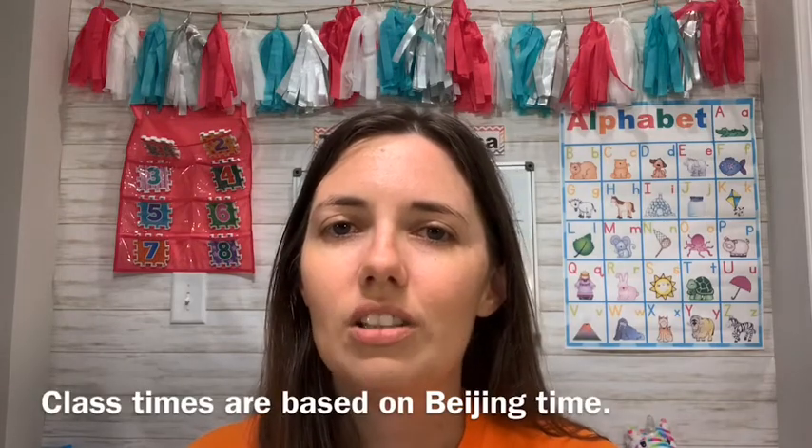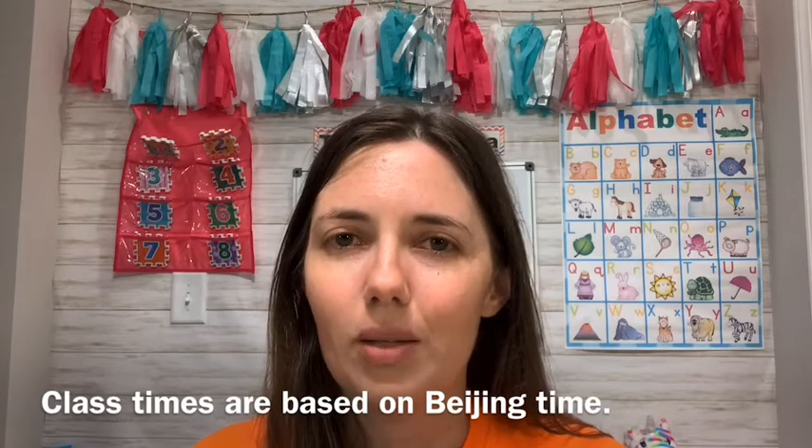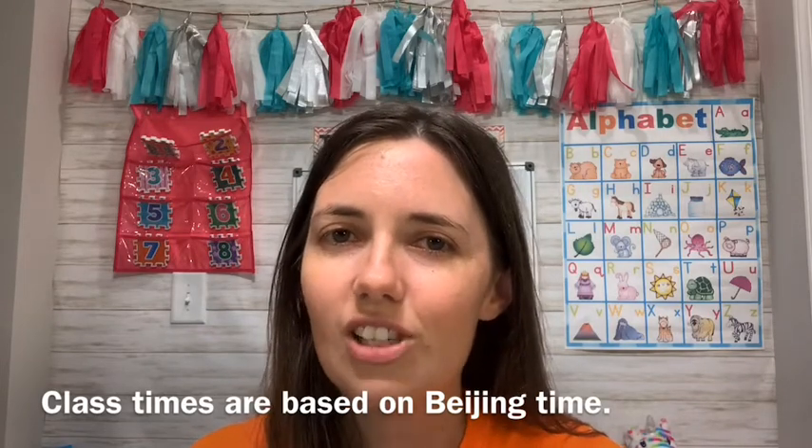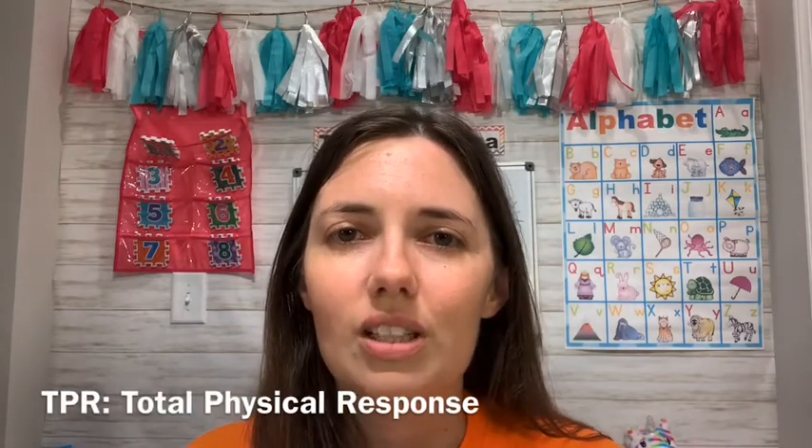Now you're hired and you're going to teach your classes. They are 25 minutes long for the majority of VIPKid classes — there are a few exceptions, but not unless you add on extra certifications. It's one-on-one: one teacher, one student. You can prepare for those classes ahead of time, see which class you're going to teach, grab some props, and practice TPR. You can spend a lot of time prepping or a little bit of time.